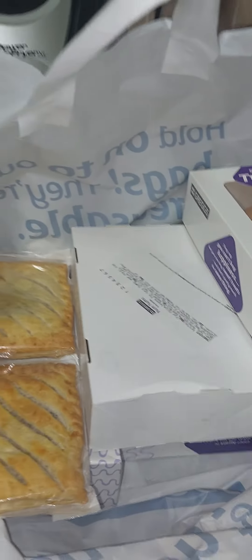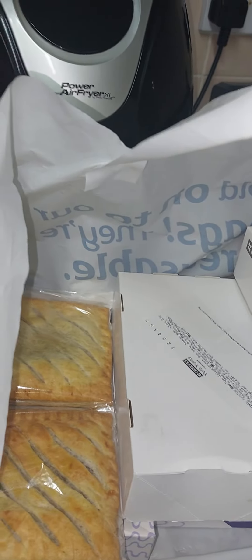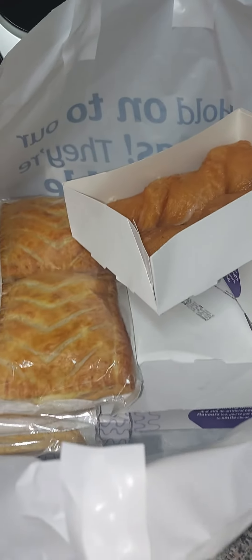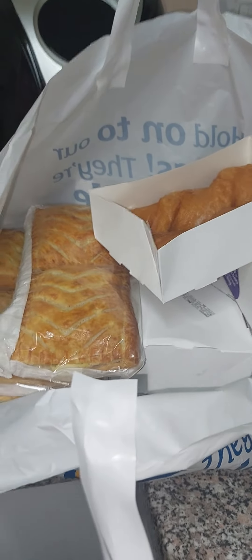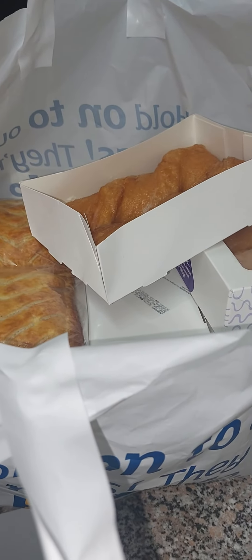Remember, you can freeze these — so if you can't eat them all now, you freeze them and when you want them you just take them out of the freezer and they're ready to go again. If you live close to any Greggs outlet, check them out because you can get a good bargain. Bye bye!